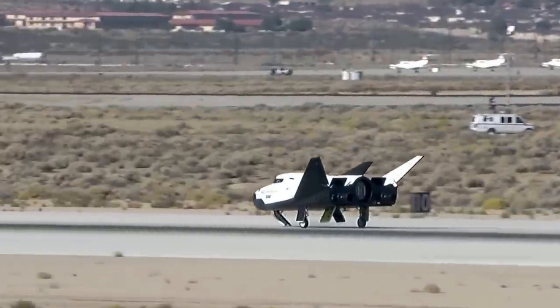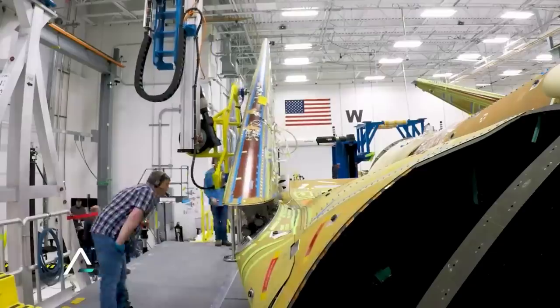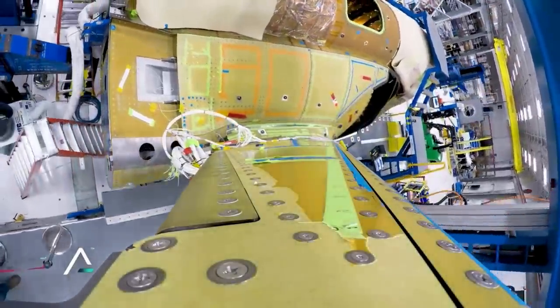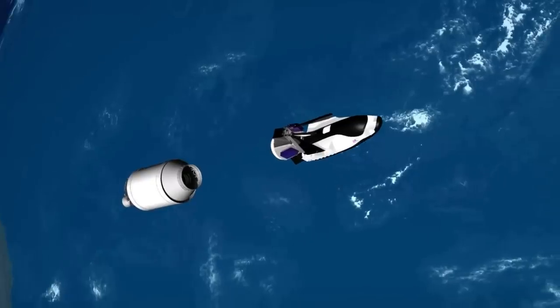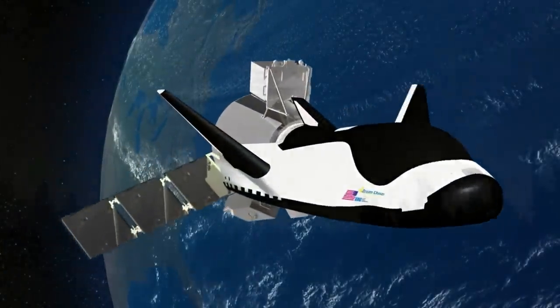Dream Chaser is hoping to change how we access space with a rapidly reusable LEO space plane design. With the maiden flight scheduled to happen this December, we are not far away from watching Tenacity take flight for the first time on top of Vulcan. We will have to wait and see how it progresses and the impact it has on the space industry. Thank you very much for watching.